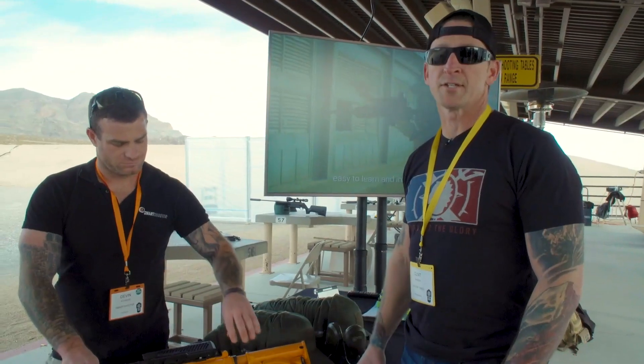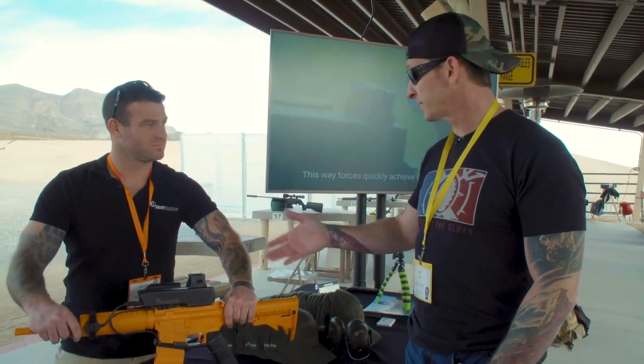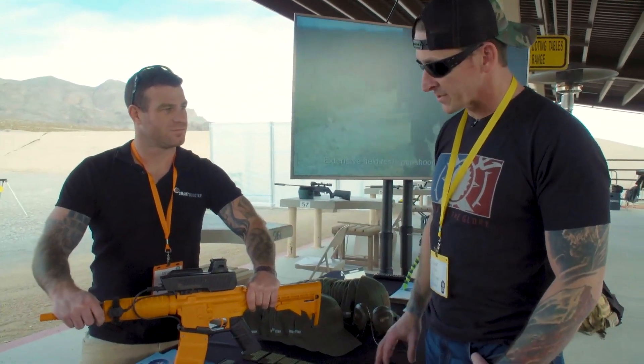SHOT Show 2020, we're out at SIG Sauer Range Day, and here at Smart Shooter we've got Devin — so tell me about this thing.